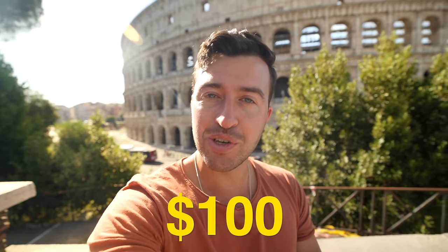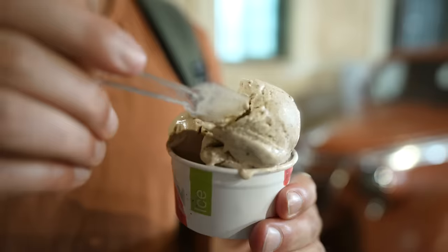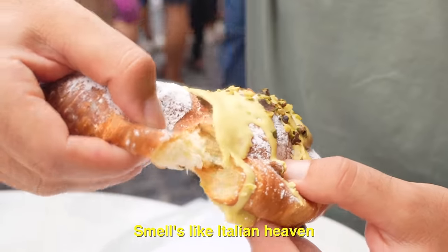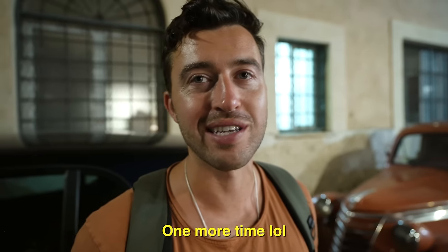Today I'm going to show you guys what 100 US dollars gets in Rome, Italy. That looks like Italian heaven. Look at how beautiful this is. I feel like I'm going to finish this and we're going to have to run this back one more time.